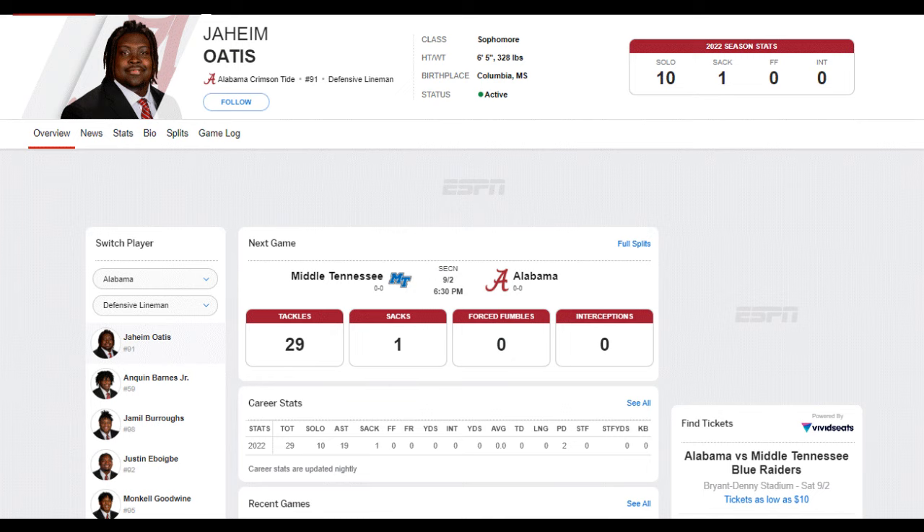In this video, I want to take a look at Jaheim Otis, a super highly talented player coming out of high school. He dropped a lot of weight — came in over 400 pounds and is really a physical specimen, really quick for his size. He's a very popular player that was requested for us to cover.